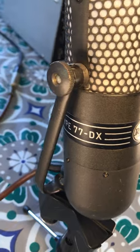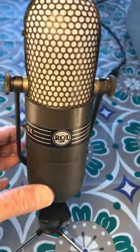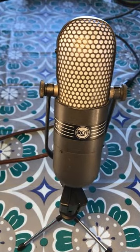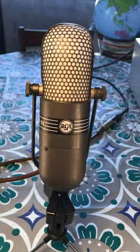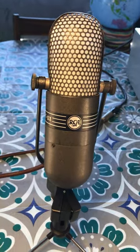However, toward the end of the 1950s, ribbon microphones were largely replaced with condenser microphones, which are smaller, lighter, and cheaper. Nevertheless, many people feel that, at least for some purposes including vocals, ribbon microphones are still the best choice.